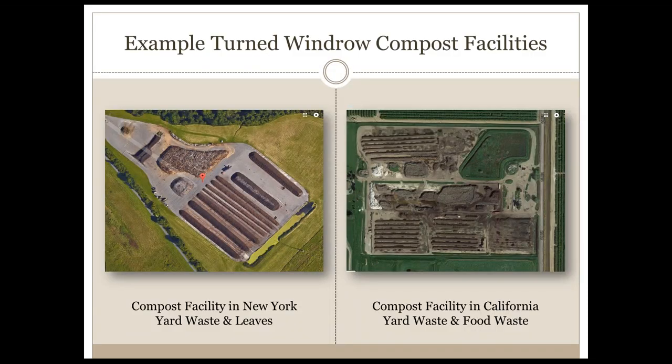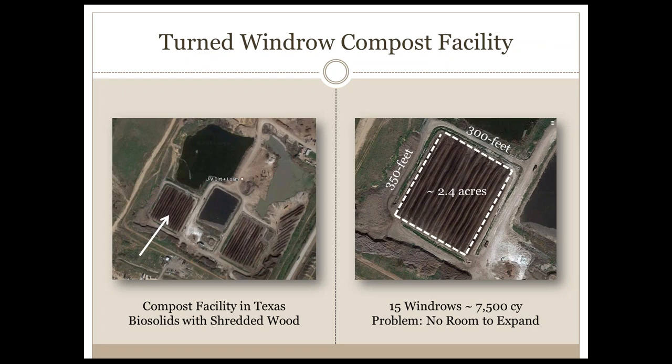Looking at a few examples of turned windrow compost facilities, the photo on the left is one of our clients in New York State — a yard waste and leaf compost facility — and another facility on the right in California processing yard waste and food waste. In both pictures I have superimposed a rectangle with white dashed lines that represents the approximate area that we can consolidate all of that turned windrow area into using the extended aerated static pile method.